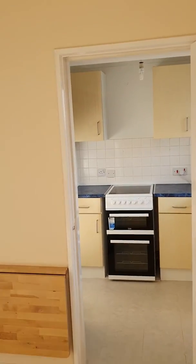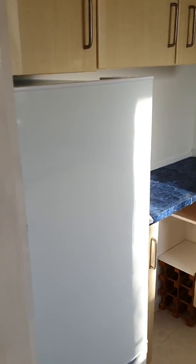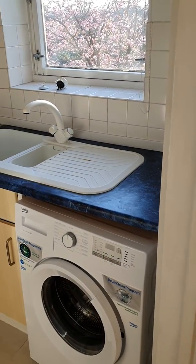Finally, the separate kitchen with all appliances including fridge freezer, cooker, and washing machine.